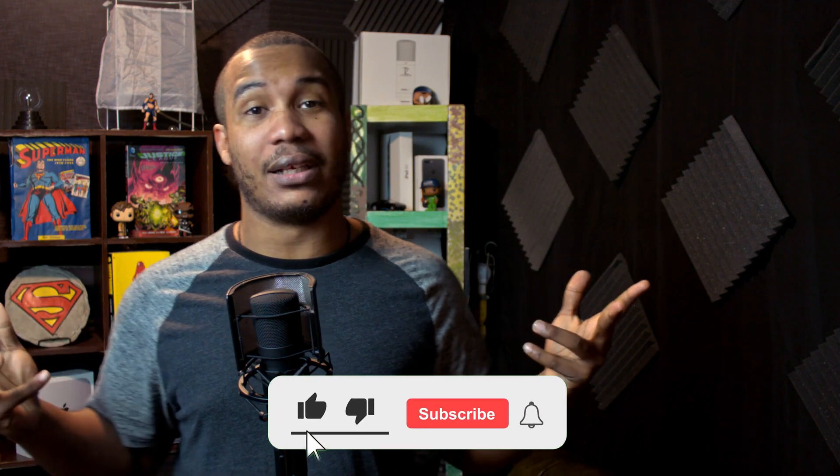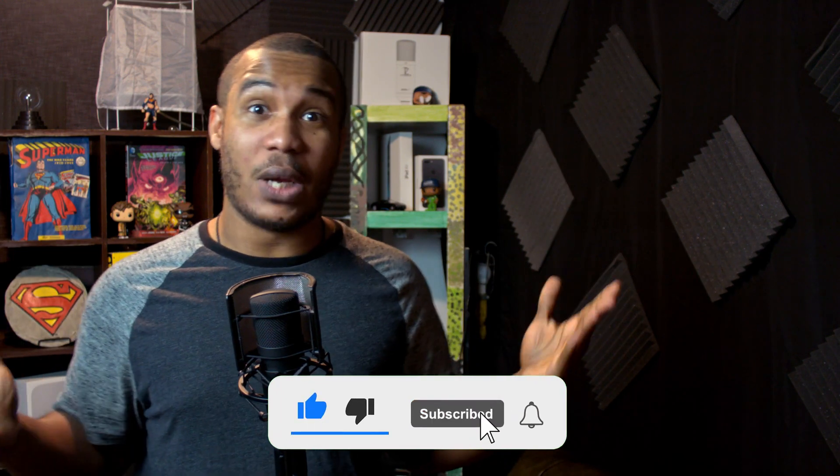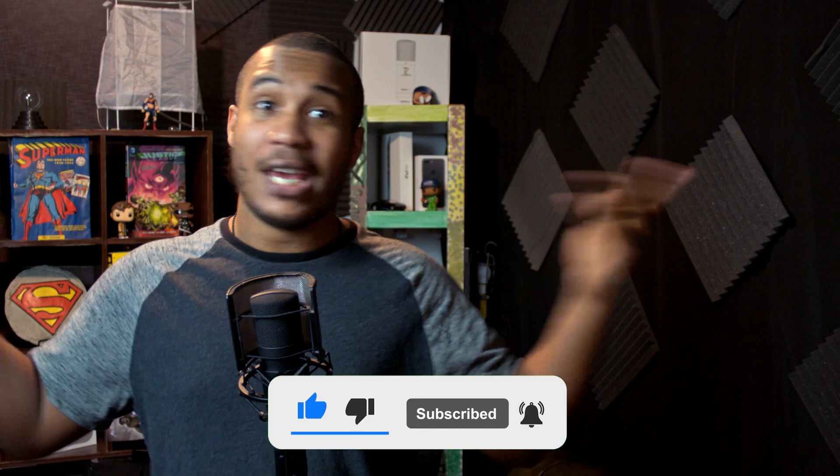Before we get started, be sure to hit that subscribe button and click the bell so you don't miss an episode as we cover your favorite tech and video games. It's the Granite Geek Show.